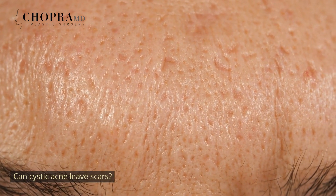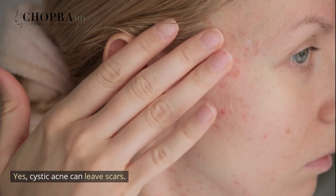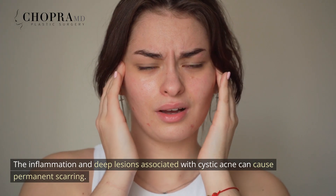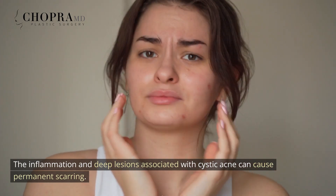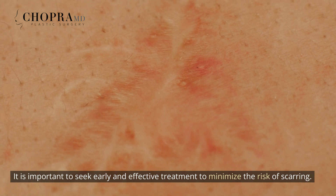Can cystic acne leave scars? Yes, cystic acne can leave scars. The inflammation and deep lesions associated with cystic acne can cause permanent scarring. It is important to seek early and effective treatment to minimize the risk of scarring.